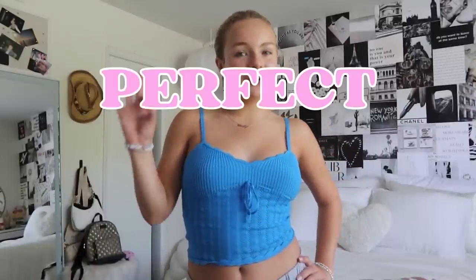Hey guys, it's Presley and welcome back to my channel. Today's video I'm so excited about because I'm going to be showing you guys how to build your perfect summer wardrobe. Building the perfect wardrobe is really hard honestly, but you do not need a lot of things to make a lot of outfits — you just need some staple pieces that you can use multiple ways.